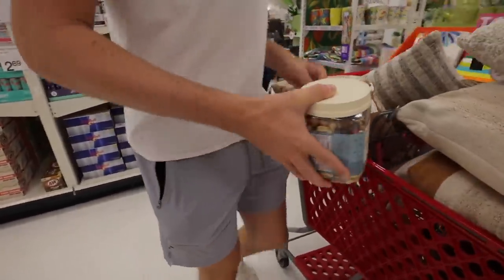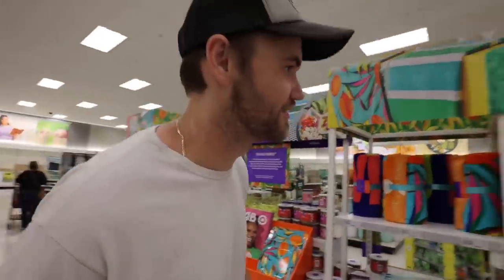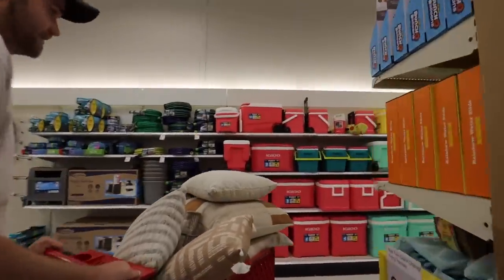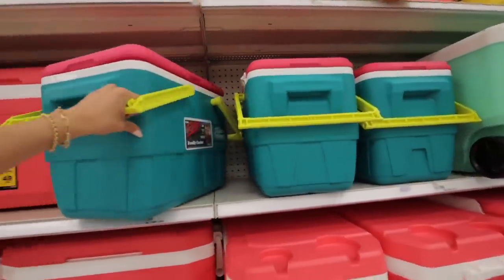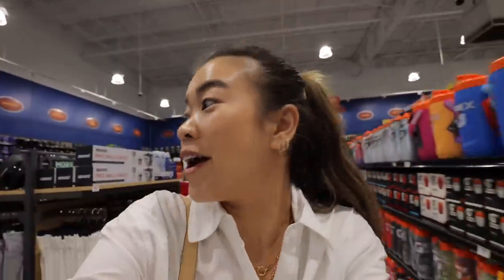This is the best trail mix ever - peanut butter monster. It's for the pool party, right? Yeah, it's for the pool party - it's definitely not for me. This is the most time we've ever spent together in a Target. Oh, these are fun - they're all like retro and so bright. All right, we are now at Dick's Sporting Goods looking for the big jug.